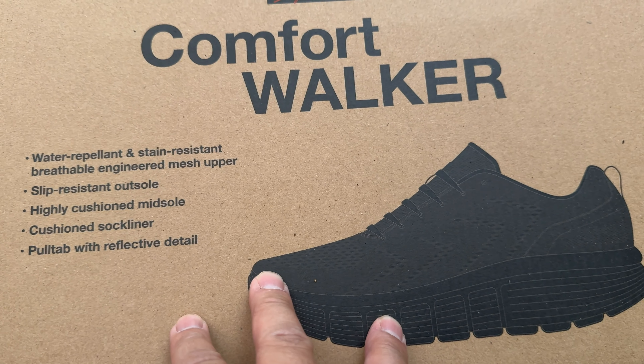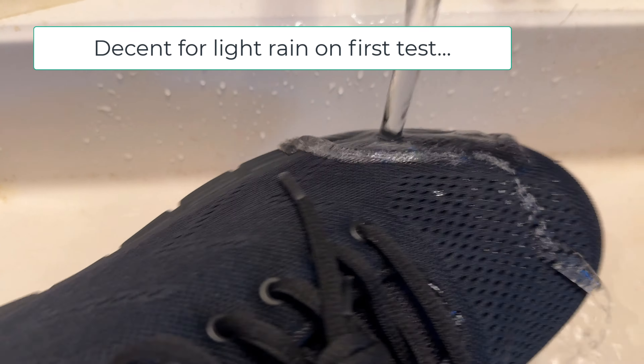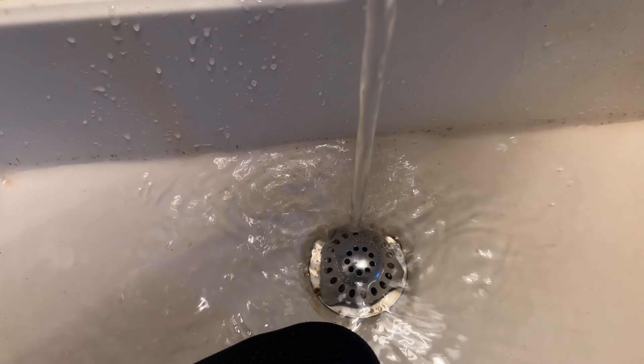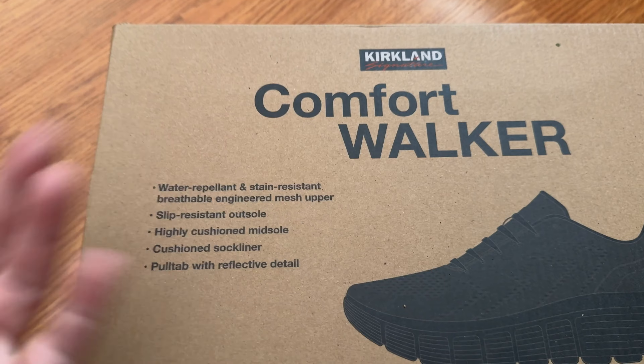Apparently they're supposed to be water repellent and stain resistant, with breathable mesh uppers — very similar to what I would expect of the previous favorite ones that I had.